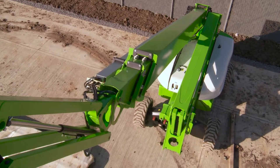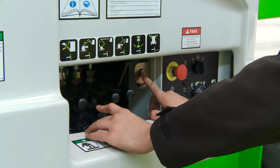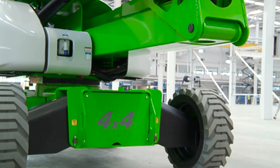The SP85 also comes with a manual hand pump at the base, which, when used in conjunction with the function controls, allows the machine to be safely lowered to the ground, even without power.